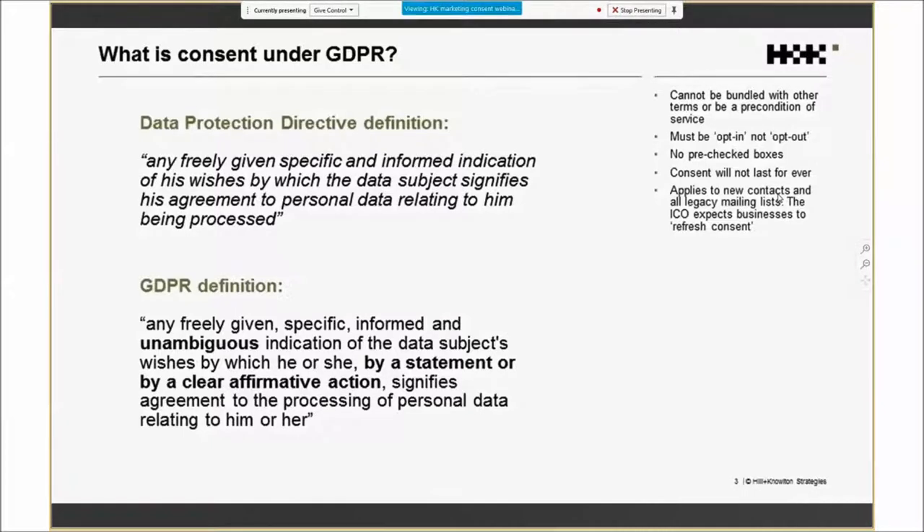Consent also won't last forever anymore. The fact that you did business with someone in 2009 doesn't necessarily mean you can continue sending marketing material in 2019. And perhaps most importantly, this change to the definition of consent doesn't just apply to new prospects — it applies backwards to all your existing marketing contacts. Anyone in your database where you cannot show a record of GDPR-level consent, you will have to re-approach before May 2018. If they don't give consent or don't reply at all, you'll have to remove them from your marketing list.